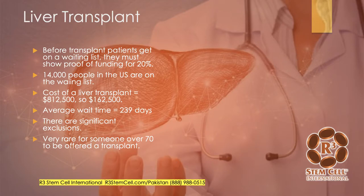A little bit about liver transplants. Before a transplant patient gets on a waiting list, they actually need to show proof of funding for 20% because Medicare pays 80%, so someone has to pay the additional 20%. There are 14,000 people in the U.S. on the waiting list. The average wait time is about 239 days. The cost of a liver transplant is a little over $800,000, so you'd need around $162,000 or so. There are a lot of exclusions, and it's very rare for someone over the age of 70 to be offered a liver transplant.